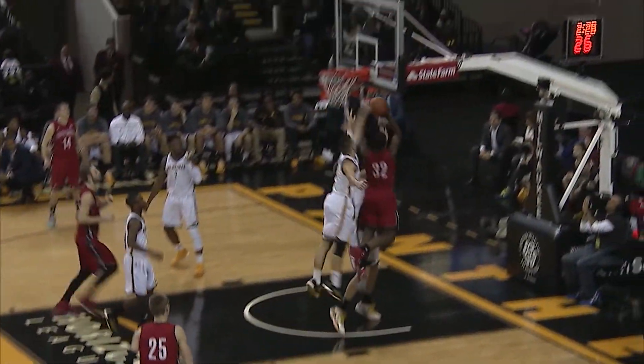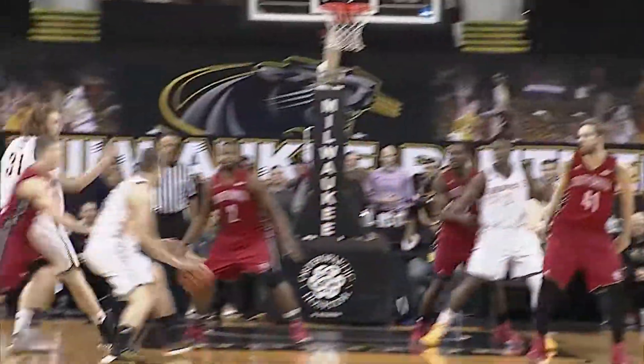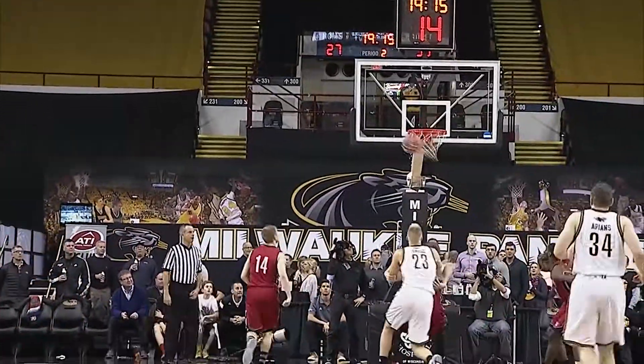Dwayne McClellan, one hand. To the hole — blocked from behind by Stoll. The top, he'll leave it for Arians, inside the arc, back outside. Tybee, 3 — got it.